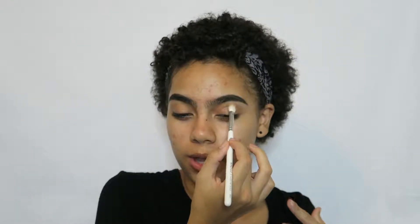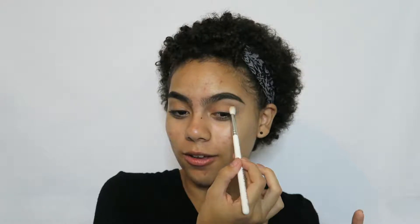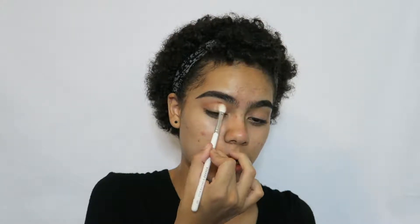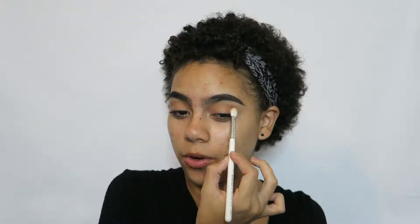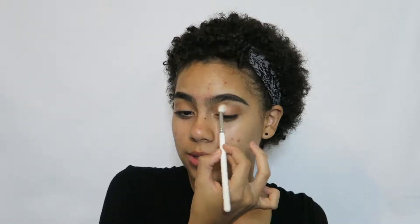So we're placing that first shadow in the pliegue del ojo — the crease — as a transition shade so all the other shadows can blend well. I know the word 'difuminar' means blend because I've seen other Hispanic beauty creators use it. Next, I'm taking the shade 'Hashtag,' which is more orange, and applying it in the crease a little lower, blending it very softly with the previous shade.